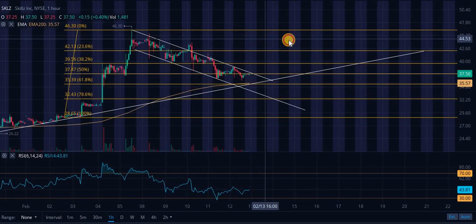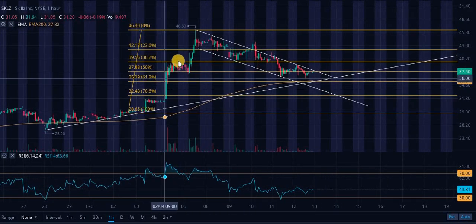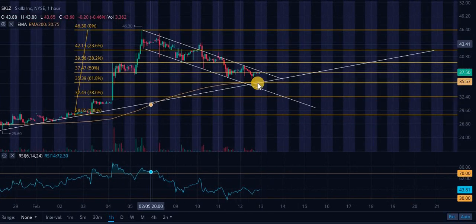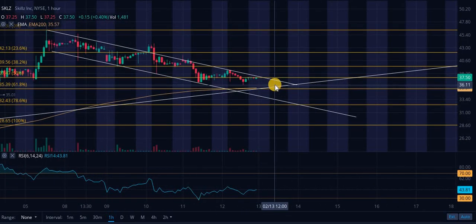Starting off with ticker symbol SKLZ — we are in a bull flag. Here's the flag pole. We are in this descending channel. Once we break this, and we will break this in the next trading day, which is Tuesday, look for a breakout, look for a confirmation, confirming this is the new support.